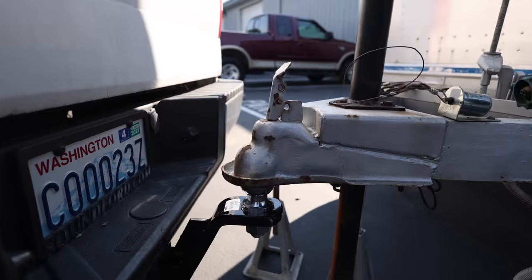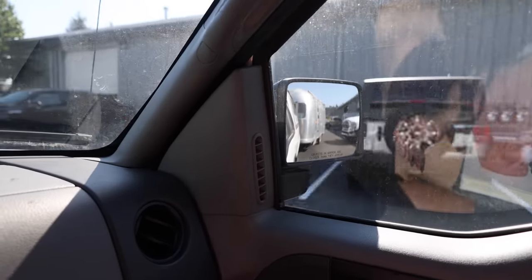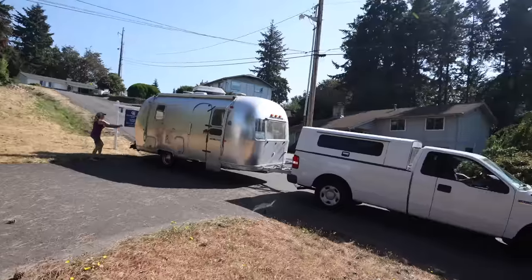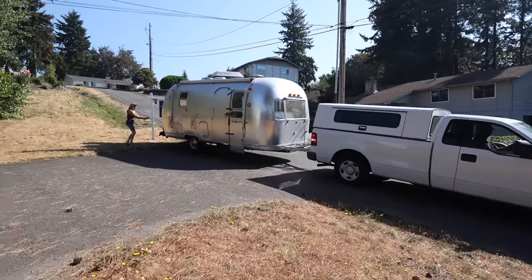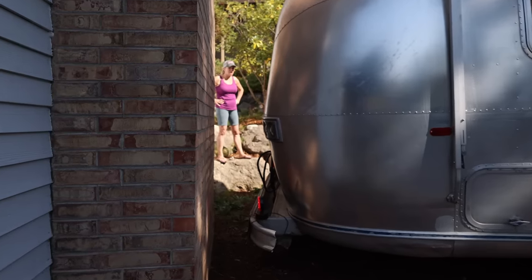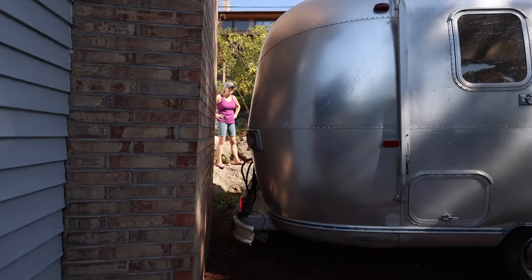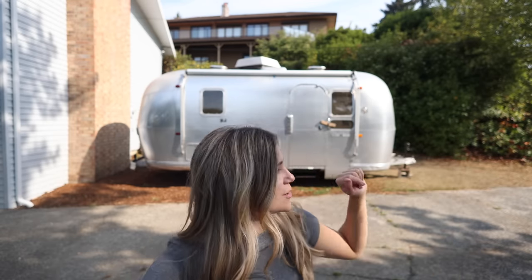After some careful maneuvering to get the trailer hooked up and moved — including a few tense moments — we made it. So here we are again, back at my parents' house with a new Airstream.